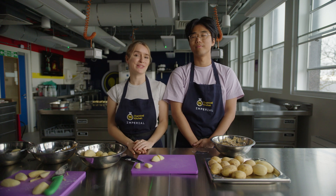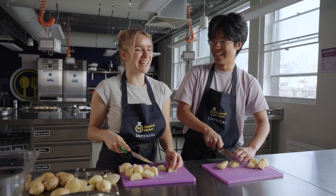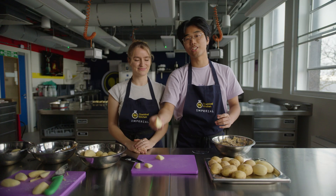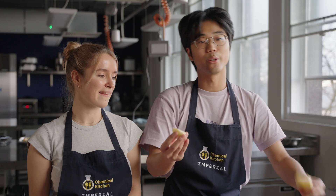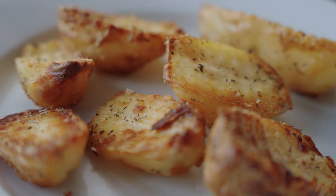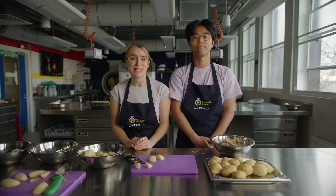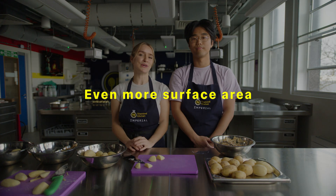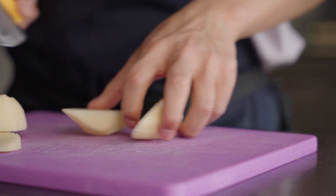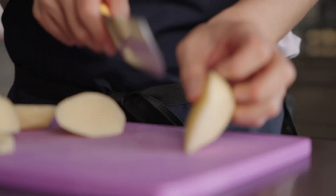We're going to make roast potatoes right here in the Chemical Kitchen — two sets: one with a traditional 90-degree cut and the other with the new 30-degree cut, to see if we really get that 65% increase in surface area and extra crispiness. But what if there were other shapes that could give our potatoes even more surface area? What if we sliced our 30-degree angle cuts with a crinkle cutter to create crinkled roast potatoes?